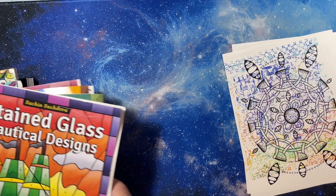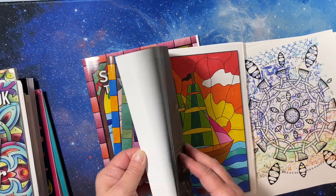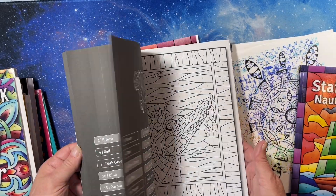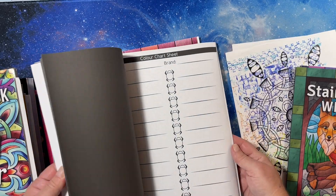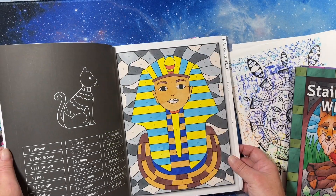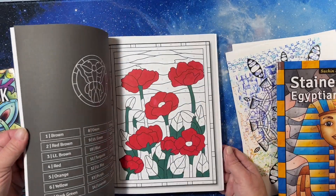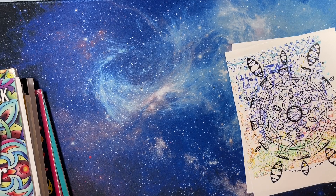Then I have his Stained Glass series. I have Stained Glass Medieval Designs - I've done a couple in because I've had it the longest. Stained Glass Wildlife - I have not done anything in but it's beautiful. Stained Glass Egyptian Designs - I think I did a flip through of this one, and I did that image. Tiffany Windows - I think was his second one. I started this one and didn't finish it. That's the stained glass series.